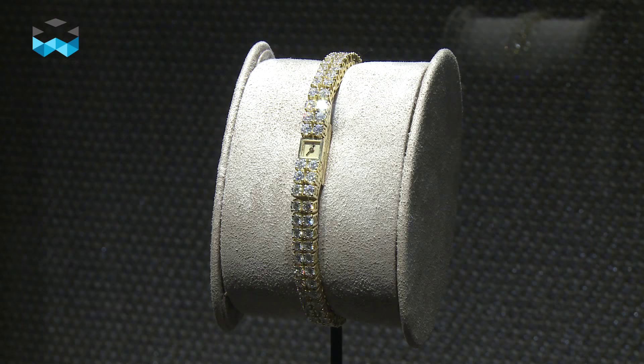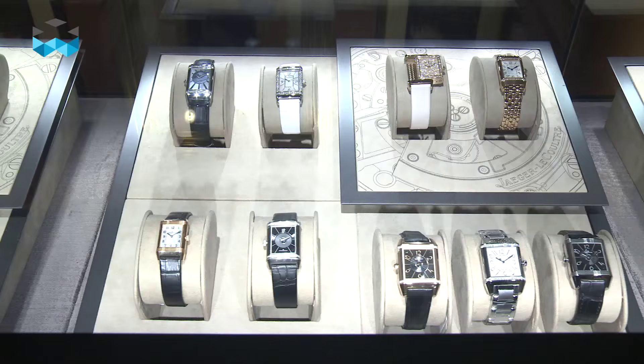For instance, they are showing the special watch that was worn by Queen Elizabeth for her coronation.